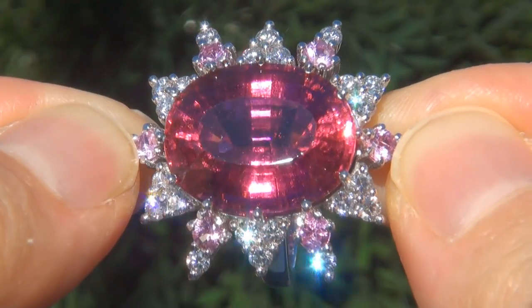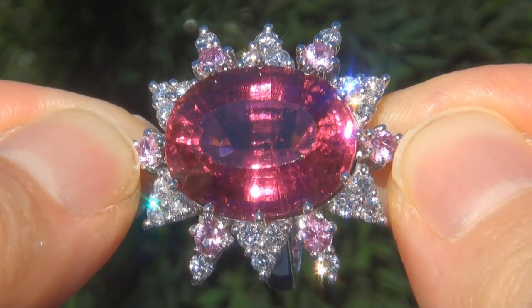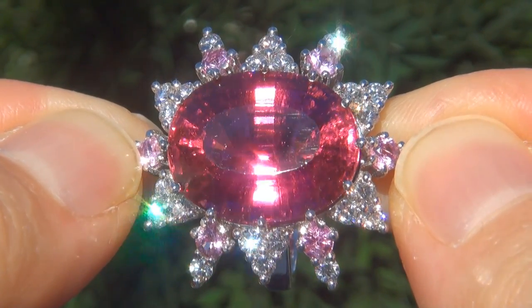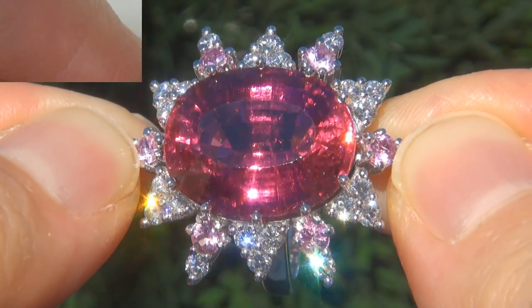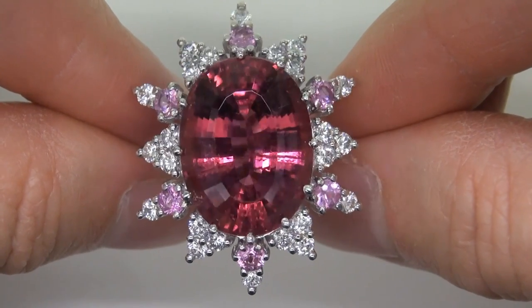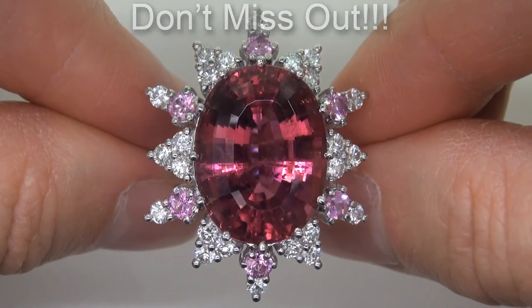Natural rubelite tourmalines of this caliber are considered among the rarest of precious gemstones. Even more rare is to have the VS1 Clarity, the massive size and the most sought-after intense vivid neon color. It is the biggest, best, and only one you'll find. This is the real deal, so don't miss out on your chance to own this prized estate treasure.